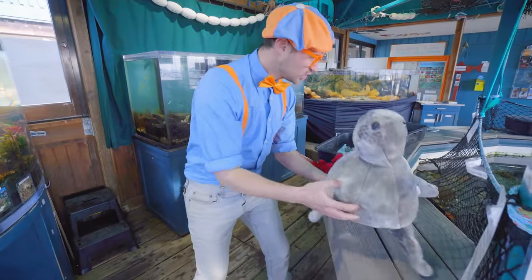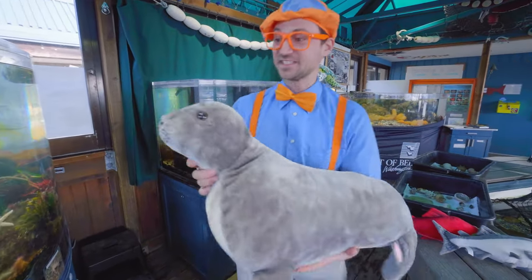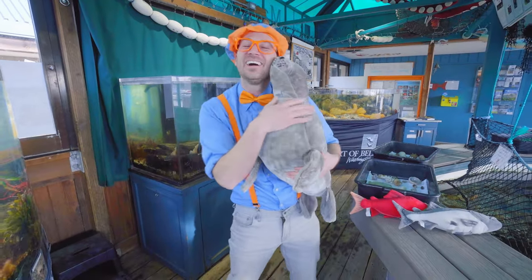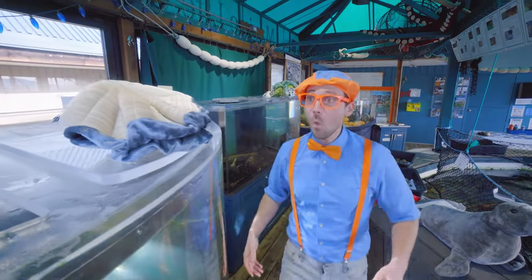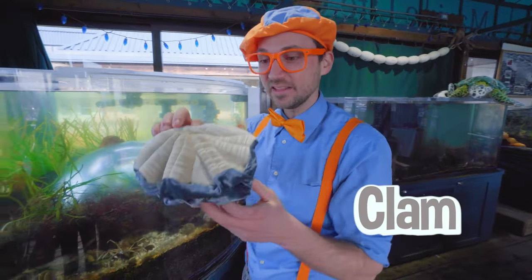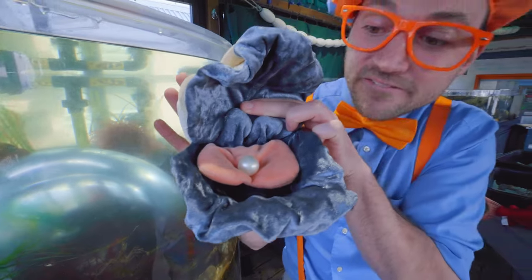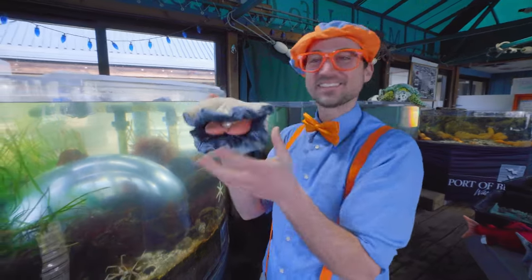Whoa! A giant sea lion — well, this one would be really teeny. But sea lions get so big, and they make the sound: oh, oh, oh! It's so silly and so cute. Let's put you back right there. You found another one — wow! A giant clam. Look, it's like a hard shell. It opened up, and do you see what's inside? Yeah! We found a pearl. Whoa, that is so pretty — so shiny! I actually heard pearls get created from irritation. I think that's true.